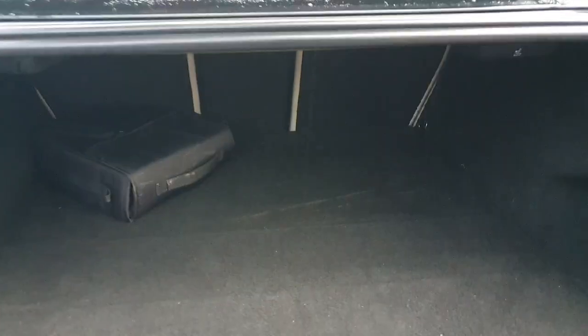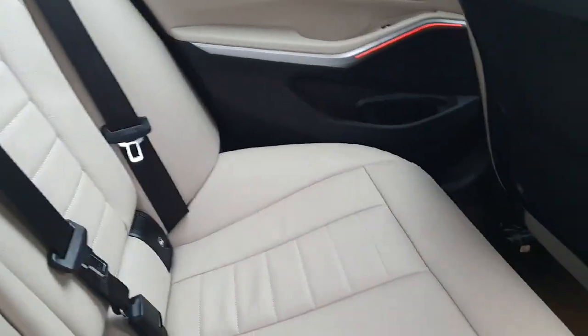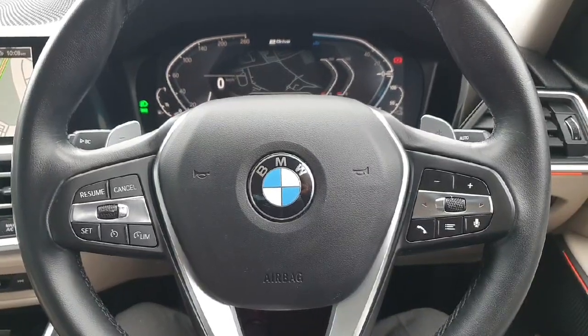Here at the back, starting from the boot, there is plenty of storage as you can see. Inside the car, we have this stunning oyster leather on the seats with ISOFIX in all the seats for the convenience of children, and we also have central air conditioning.